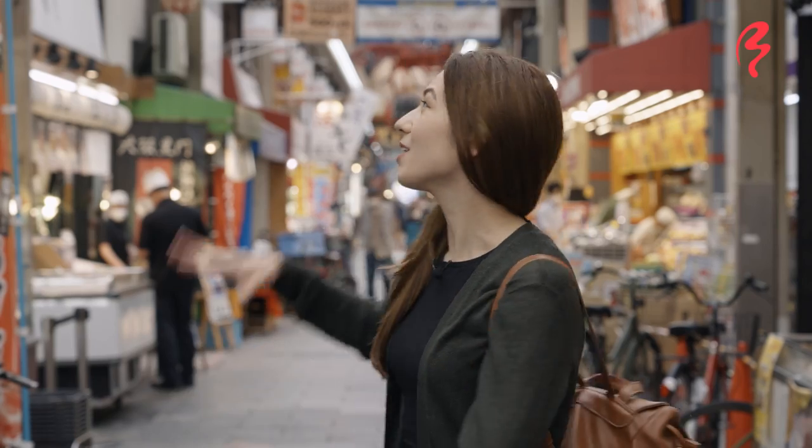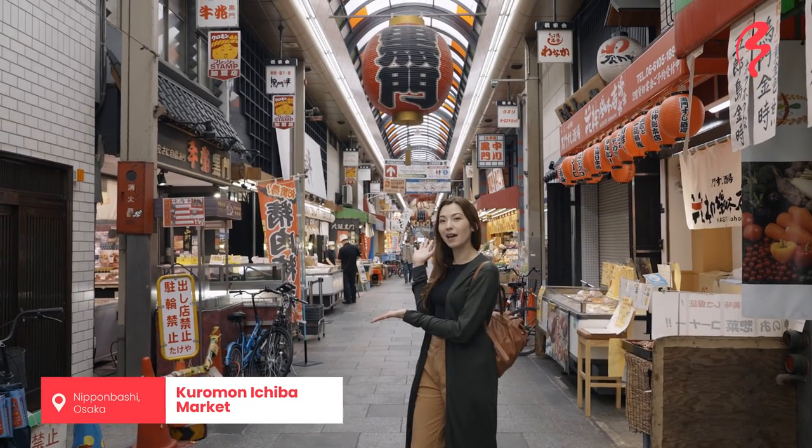Hi! Welcome to Japan by Food. I'm your host, Shizuka Anderson. I hope you guys have been enjoying our Osaka videos. Today, I am in Osaka again at the Kuromo Ichiba Marketplace.